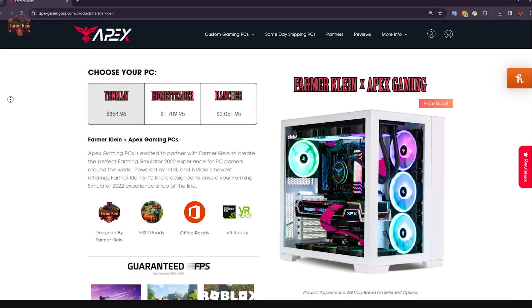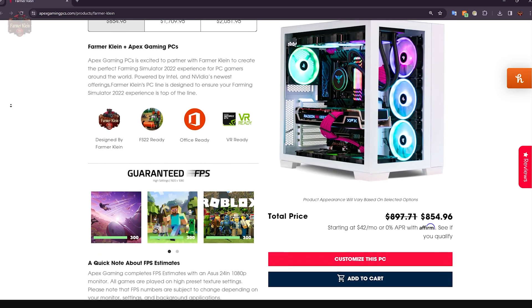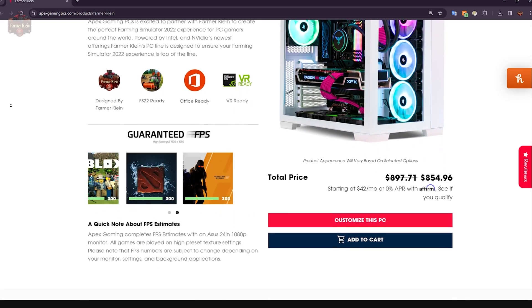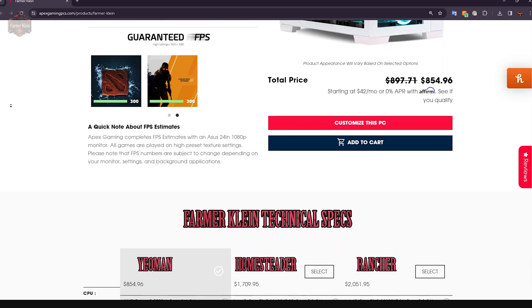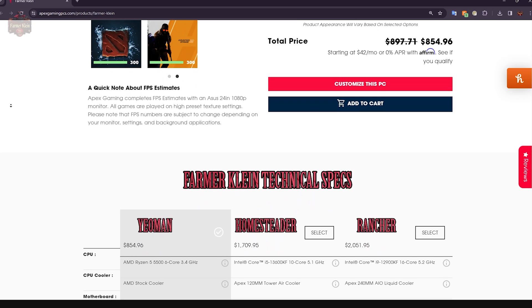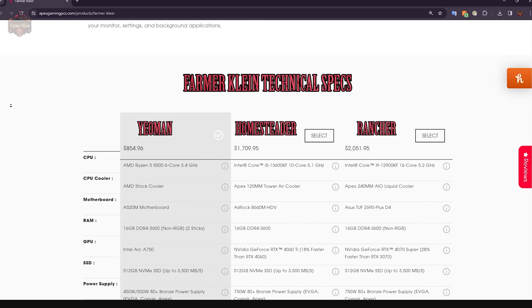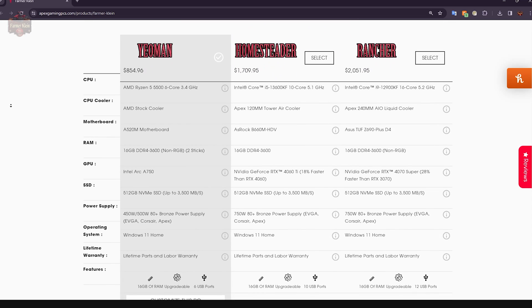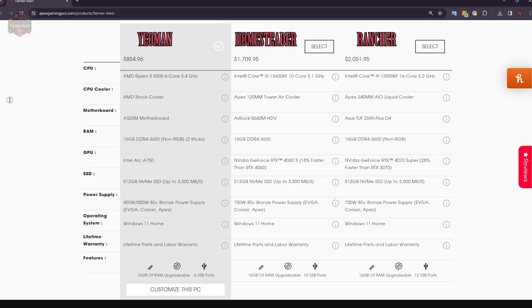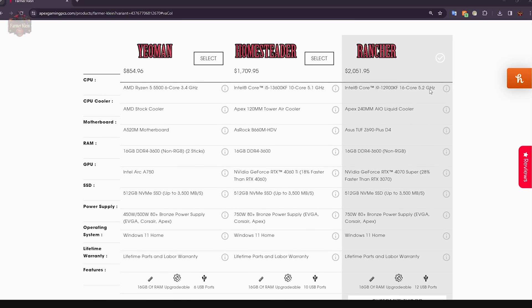Now, I would be remiss if I did not mention our friends over at Apex Gaming Computers. We've got a partnership with them, and as such we have three custom builds offered over at their website — link down in the description below. We've got the entry-level Yeoman, the mid-grade Homesteader, and the high-end Rancher. All these systems come with 16GB of RAM, fast NVMe storage, and plenty of room in the power supply for future upgrades. If you're looking to upgrade to a new PC or jump directly to a full-fledged powerful gaming PC, check out Apex Gaming Computers — link down in the description below.